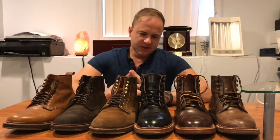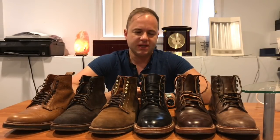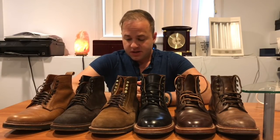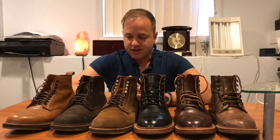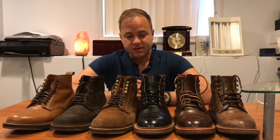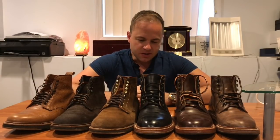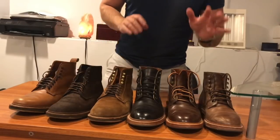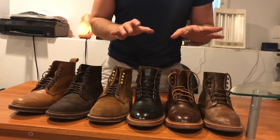Hello everybody. Today I'm going to do a video that I've been meaning to do for a while, just because I get the question a lot: how do Grant Stone boots and shoes compare to Alden boots and shoes? I do have pretty extensive experience collecting the Aldens. I only have four pairs of Grant Stones and they're all boots, so I'm going to do my best to do a sort of objective comparison between the two.